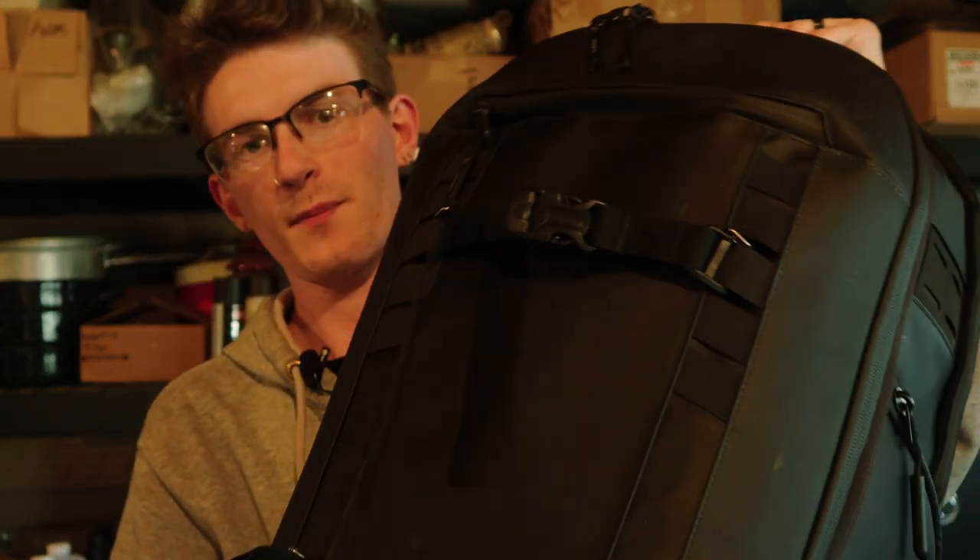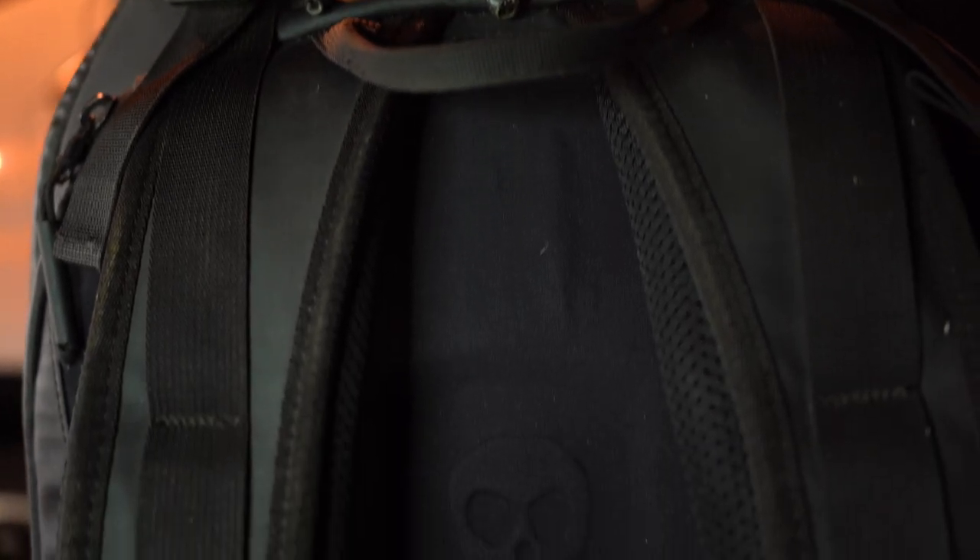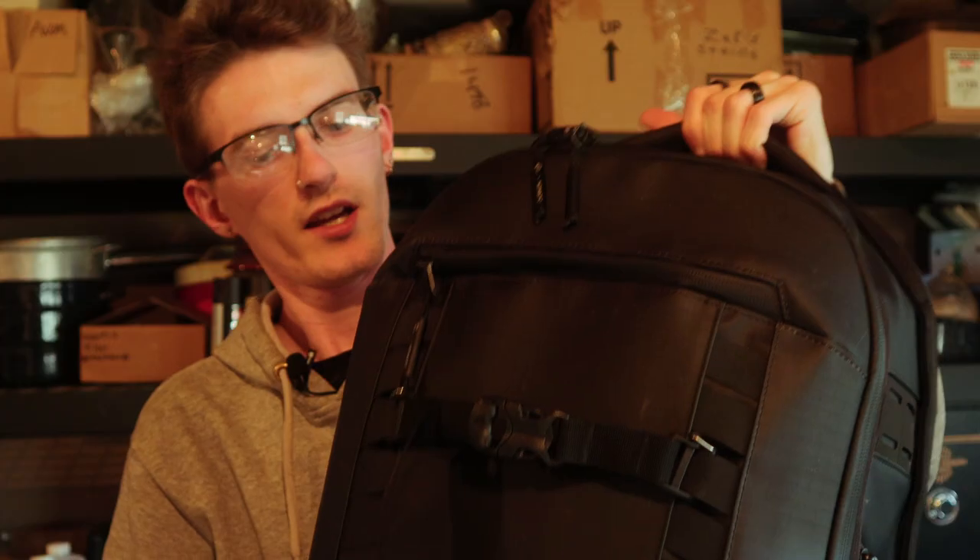Starting out, I figured we would talk about what camera bag I use. I've had the same bag for probably the last near two years that I've been doing photography, and that is the Peter McKinnon X-NOMADIC camera bag. This has served me extremely well — it has storage room for everything I could possibly need. I'm able to keep my drone in here, both my cameras and all my lenses if I need to.